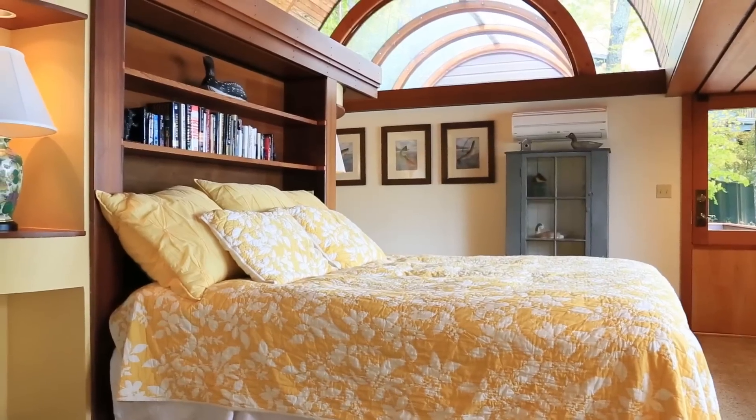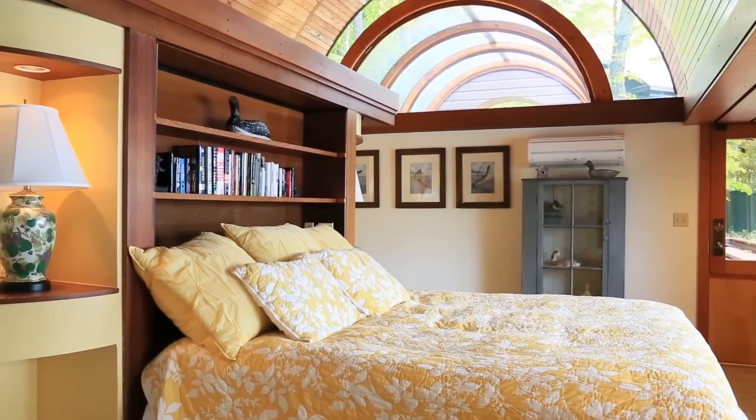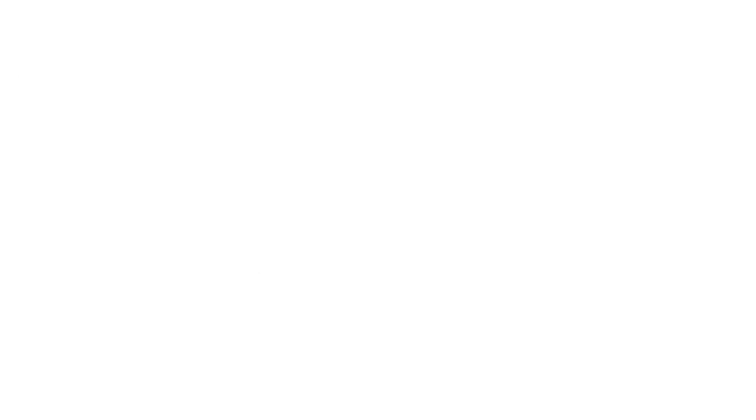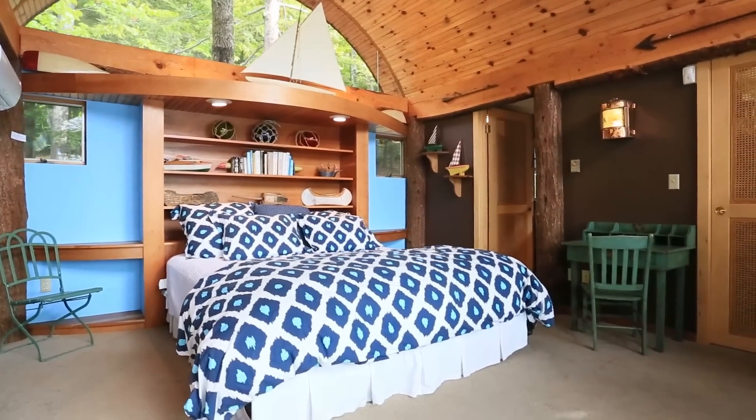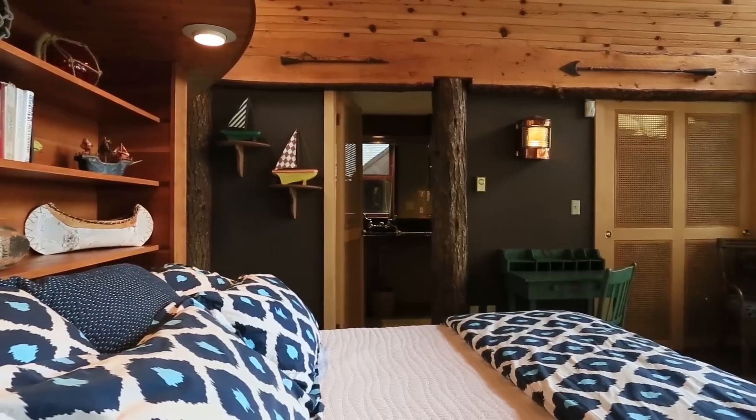How about those amazing domed ceilings? Four master bedrooms, two kids' bedrooms, a sleeping loft, an office — and every main room of the main house and treehouse offer fantastic views of the cove and surrounding mountains.